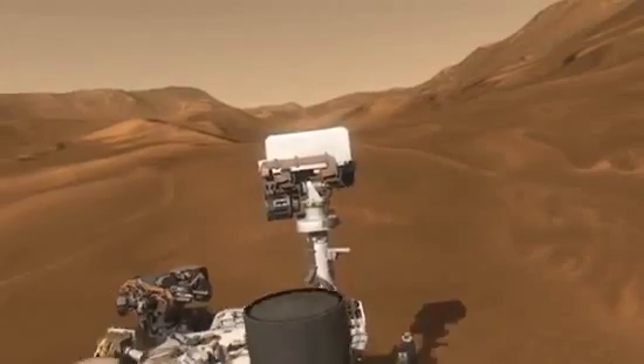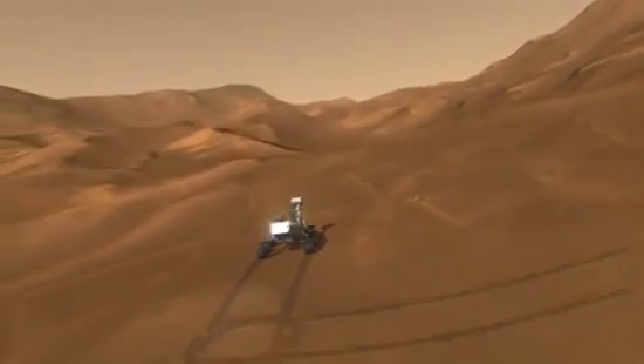Curiosity will be exploring the Red Planet for at least 2 Earth years, and there's no telling what we will discover.